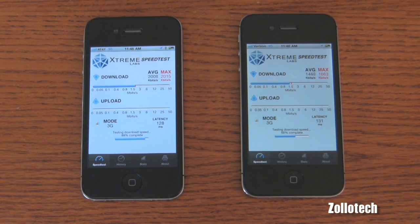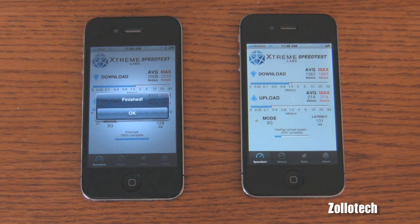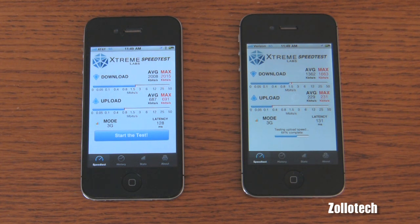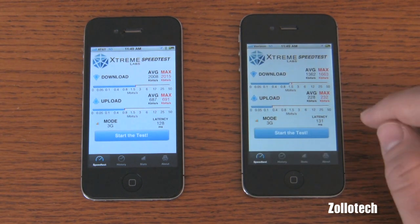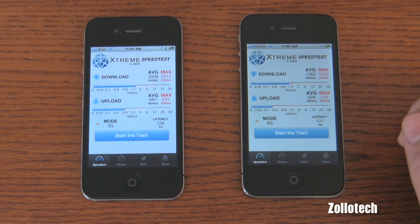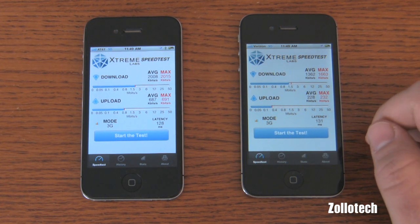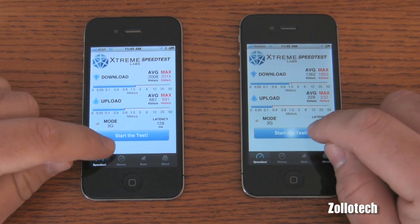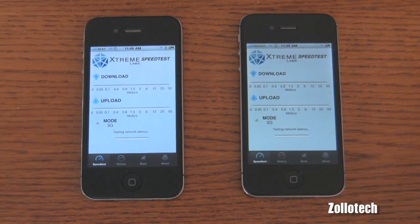In my previous tests with Android phones, I tend to get a little bit faster speeds on AT&T than on Verizon, though that doesn't mean call quality isn't better on Verizon. So the first result: AT&T averages 2,008 kilobits per second down — roughly 2 megabits per second — and 687 up. Verizon comes in at 1,362 kilobits per second down and 228 up. So a little bit faster on AT&T. Let's run it again.